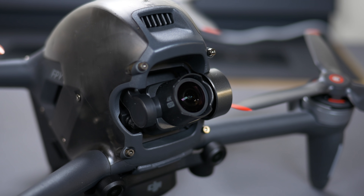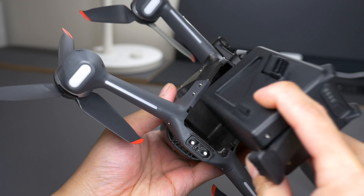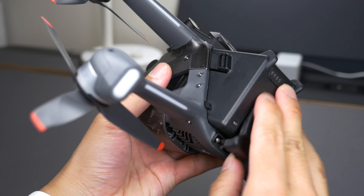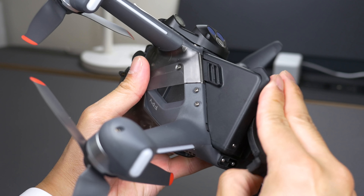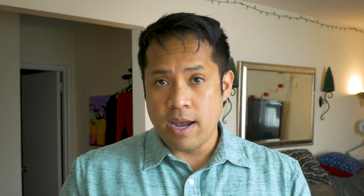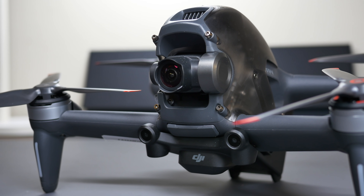As far as pricing goes, the DJI FPV starts at $1,300, and that's everything you need to get started. But I would definitely recommend paying the extra $300 to get the Fly More Kit, because it includes two additional spare batteries and a charging hub. For reference, one spare battery costs $159 on its own, so at $300 for the kit it's a great value — definitely get it.